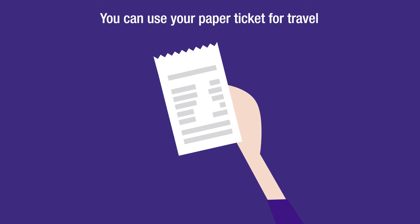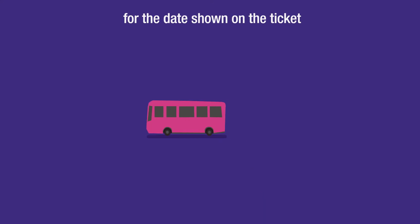You can use your paper ticket for travel on any Glider or Metro service for the date shown on the ticket.